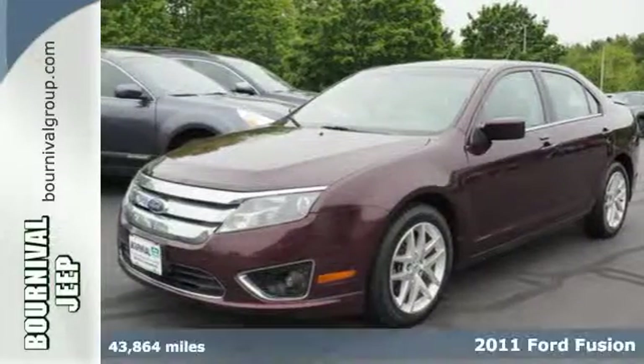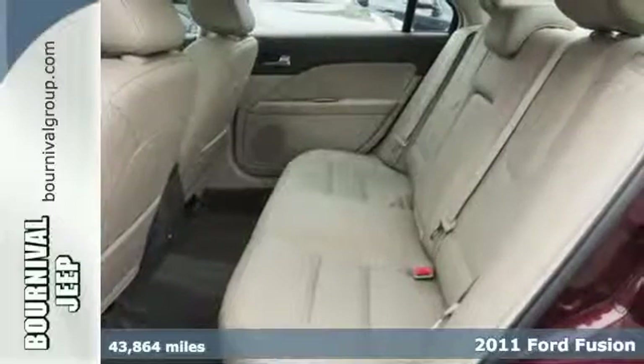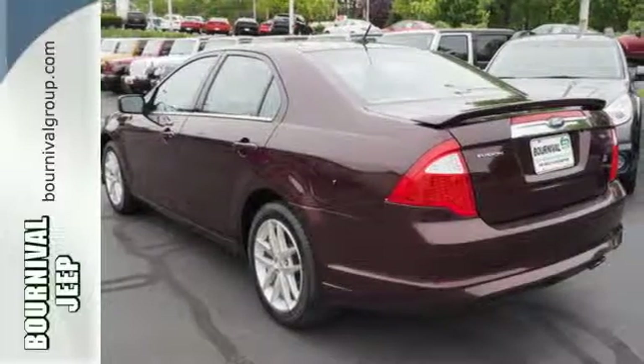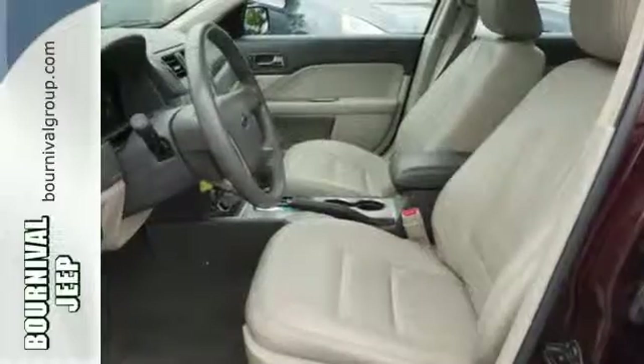Here's a 2011 Ford Fusion. Dare to compare this value-packed sedan to any others, with its array of standard features, including a tire pressure monitor, alloy wheels, a trip computer, traction control, and a premium sound system with MP3 input and a mast antenna.